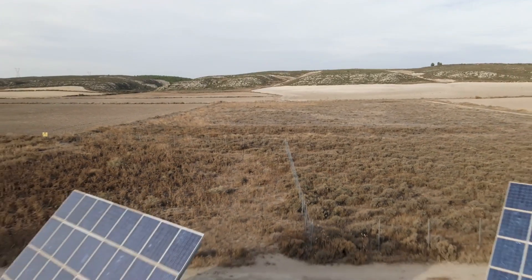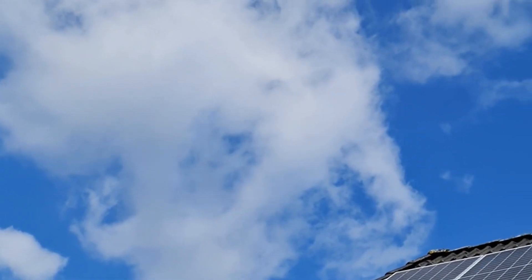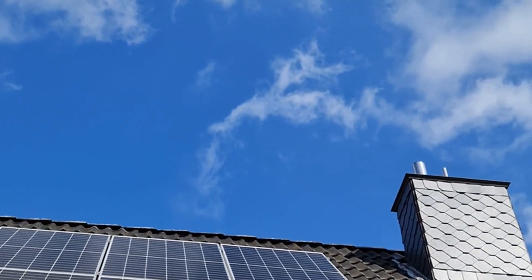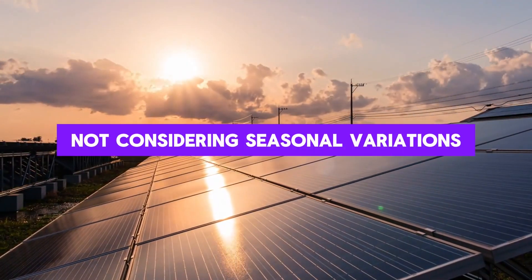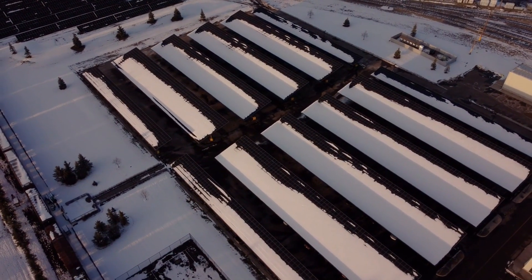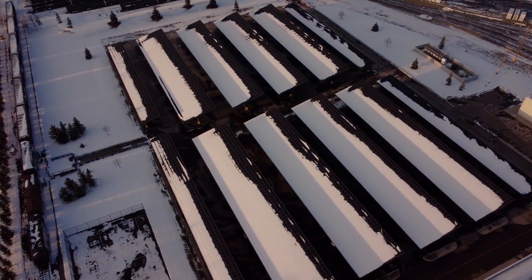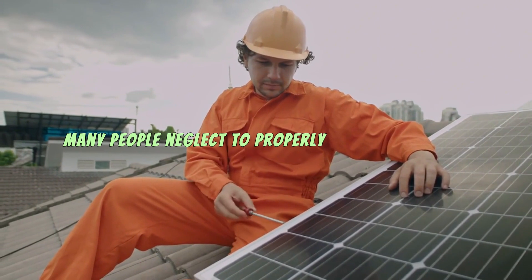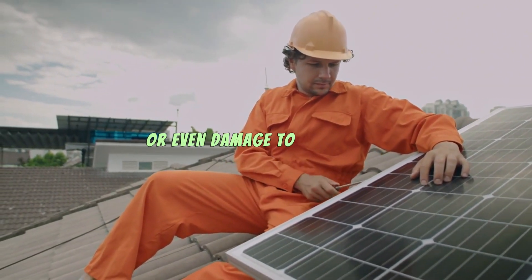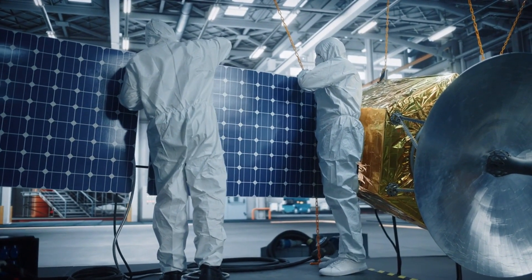One of the most common mistakes people make is underestimating their energy needs. It's easy to forget about inefficiencies or overestimate how much power your panels will produce on a cloudy day. Another mistake is not considering seasonal variations — in winter, shorter days and lower sun angles can significantly reduce solar output, so you may need more panels to compensate. Finally, many people neglect to properly size their charge controller, which can lead to energy loss or even damage to the system. Planning carefully and taking these factors into account will save you from costly errors.